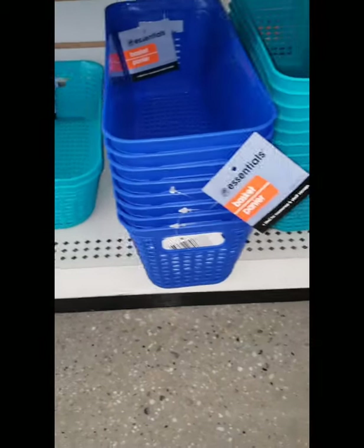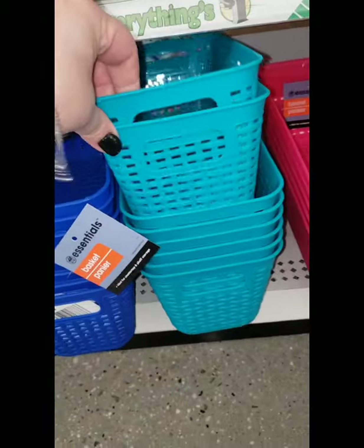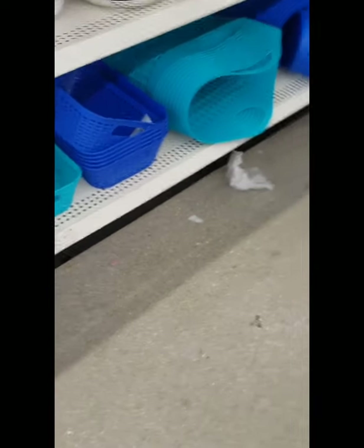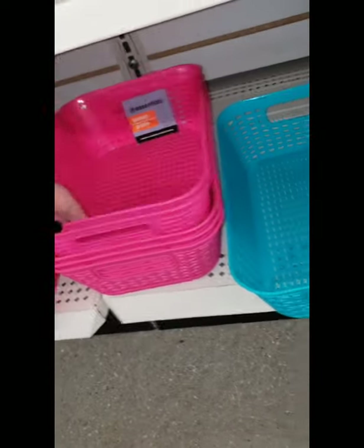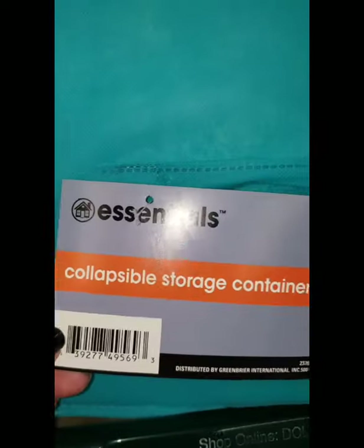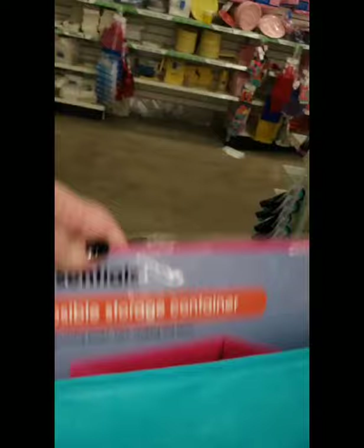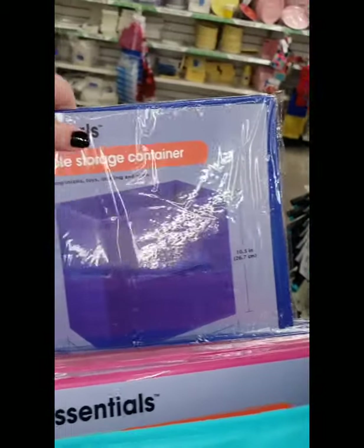They have all sorts of storage solutions in fun colors — I love these baskets so much, some of my favorite Dollar Tree baskets. They also brought in this flat size basket — really awesome, you can make gift baskets out of them or use them for storage. And they have collapsible storage containers in teal, hot pink, bright orangey red, and cobalt blue.